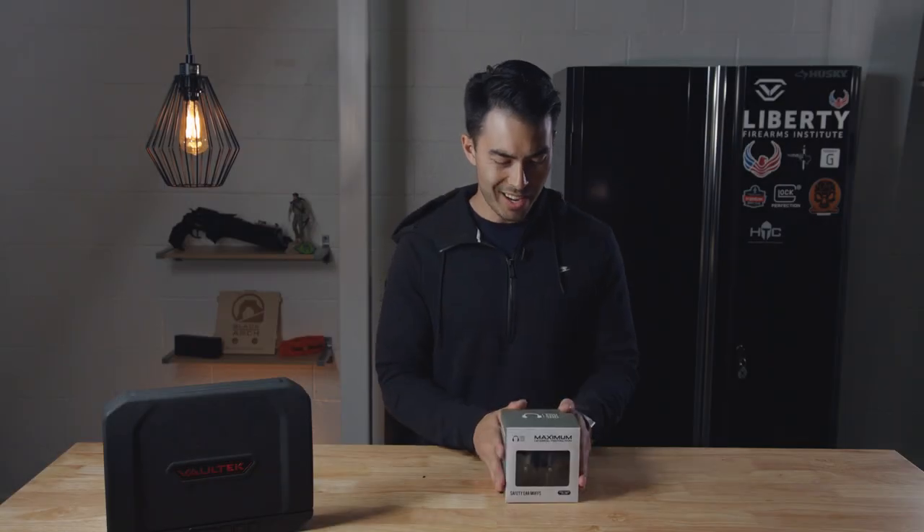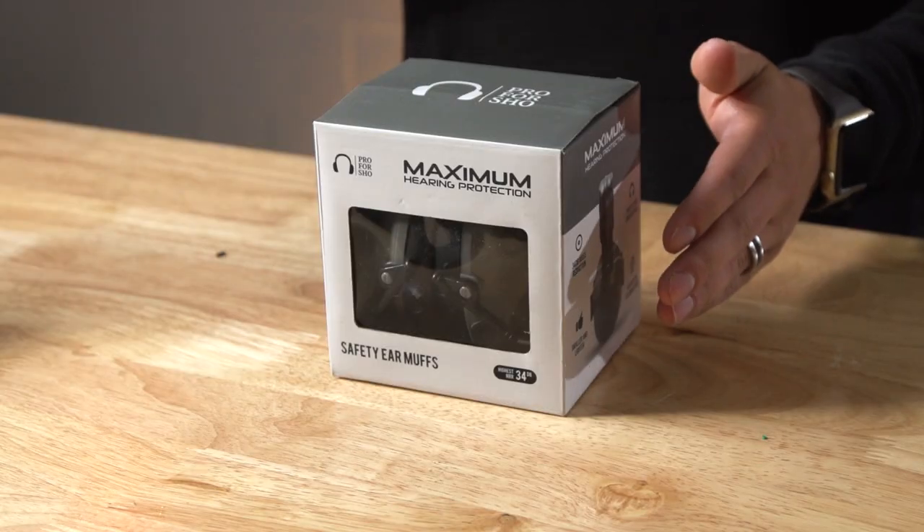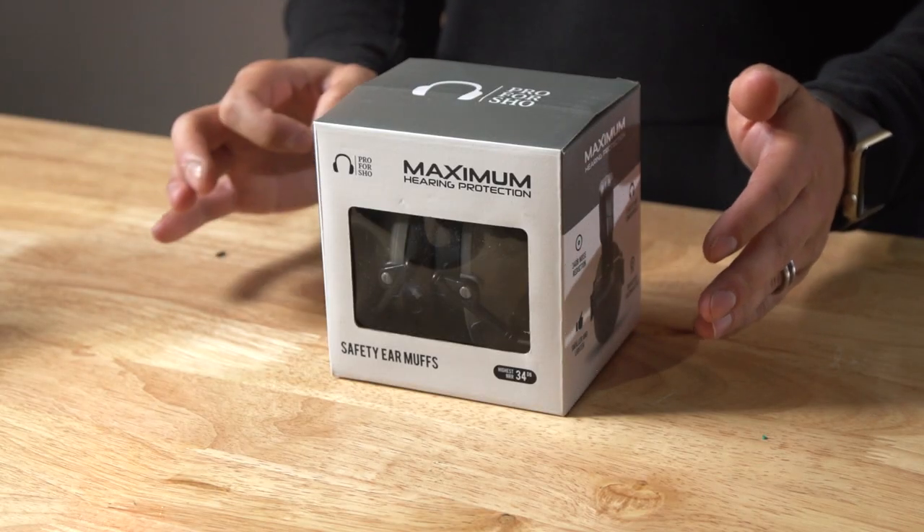What's up guys? Chad here with Greenlight Shooting with another little mini review. Today we have the Pro For Show headset.